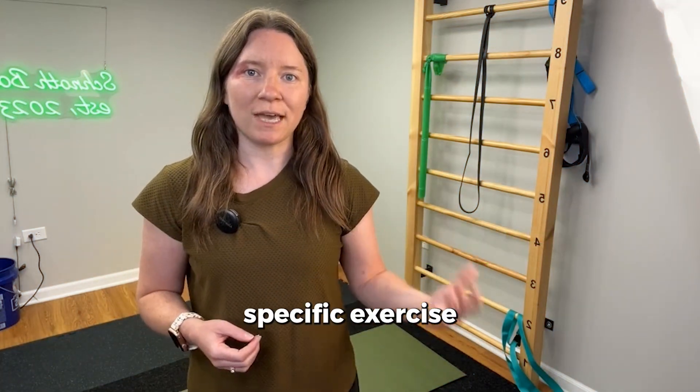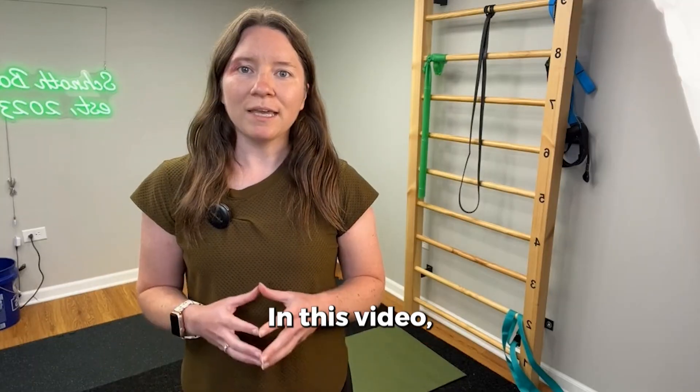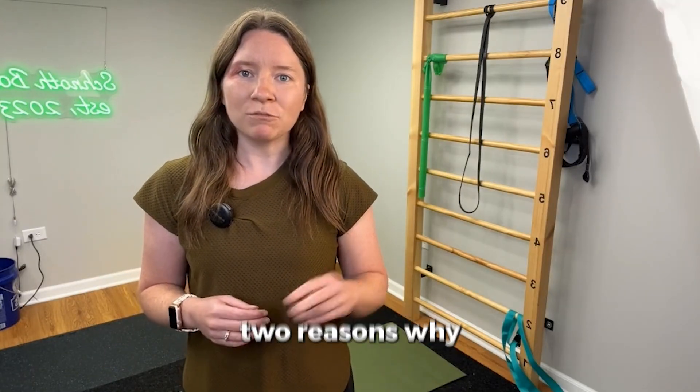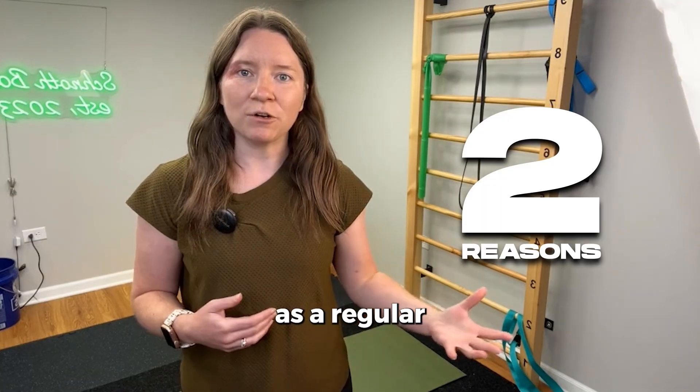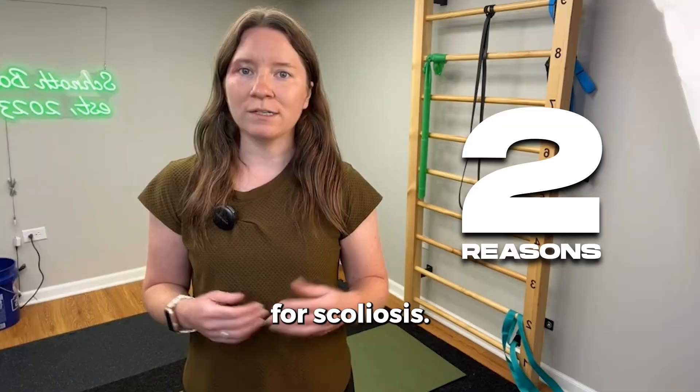My name is Dr. Katie Blanchard, and I specialize in scoliosis-specific exercise using the Schroth Method. In this video, I want to break down two reasons why I don't recommend spinal manipulations as a regular or repeated treatment for scoliosis.